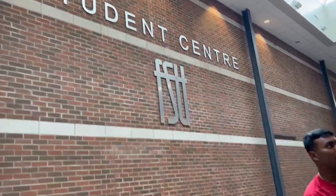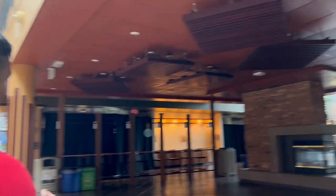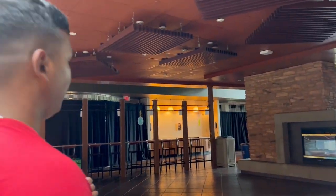This is the Student Union Center — the FSU — and this is the O-Axis. It's closed right now, but normally you can buy hot dogs, noodles, and other food here.